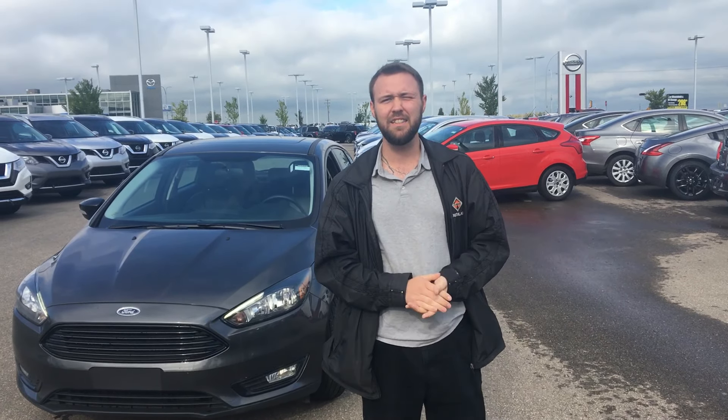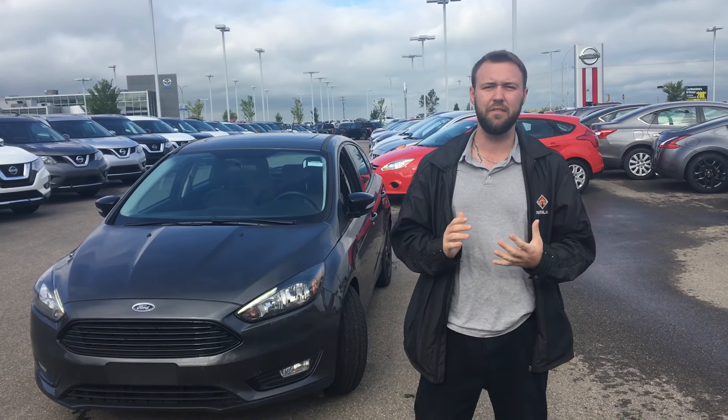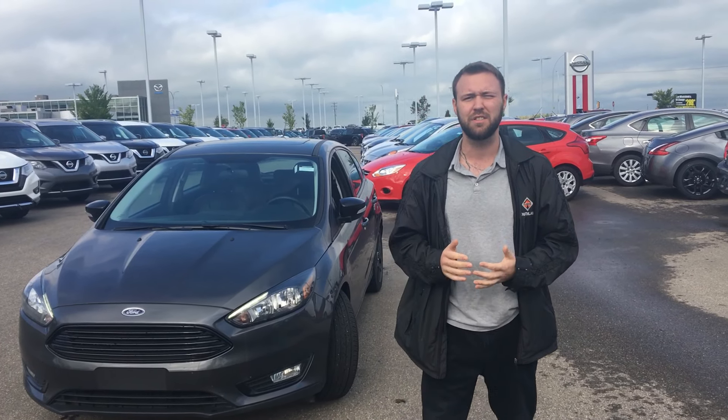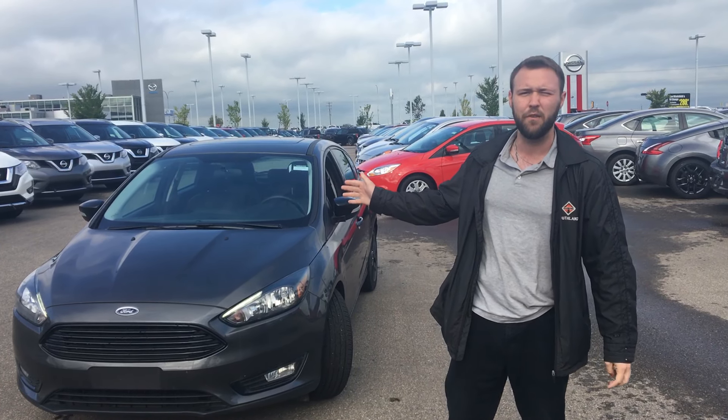Hey Capella, it's Jesse down here with LA Nissan, Facebook's highest rated dealer partner. I just want to thank you very much for submitting your application to us last night — we're about 95% of the way to getting you into a 2016 Ford Focus.